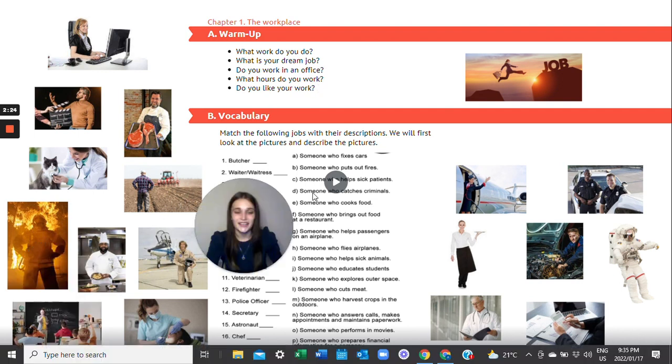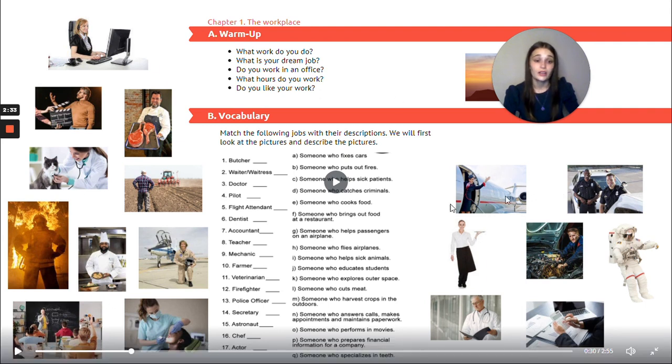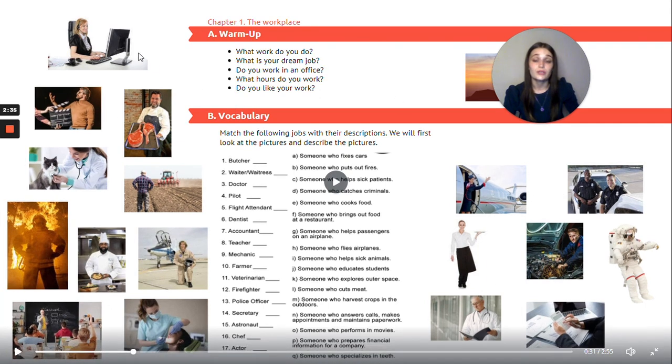Well done. Now for our first actual exercise, we're going to be doing a vocabulary exercise. We're going to have a look at all the pictures and then we are going to describe the pictures and what work we think they do. Then we are going to match the words on the left to the sentences on the right. Let's start with the pictures.